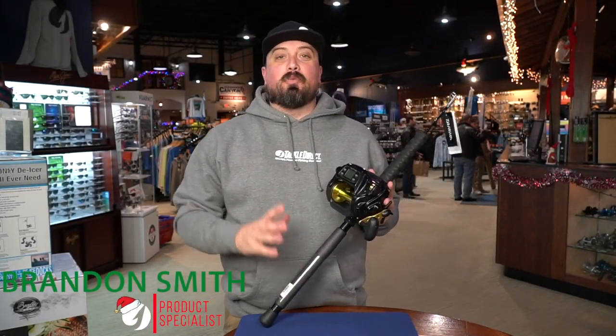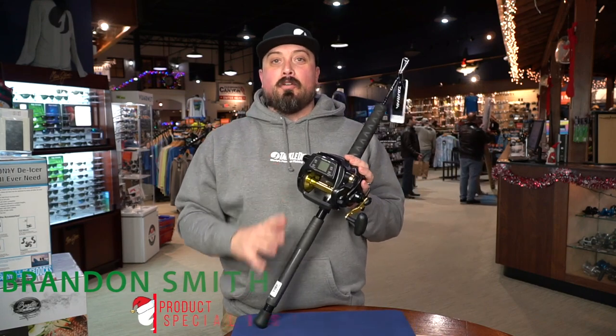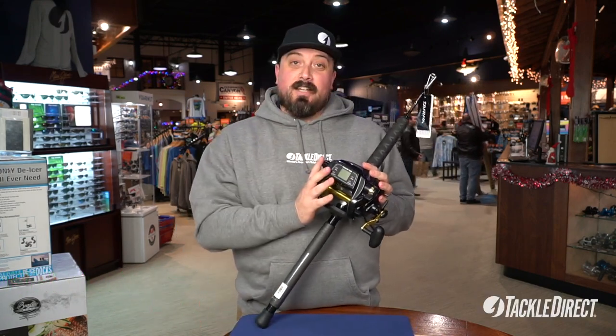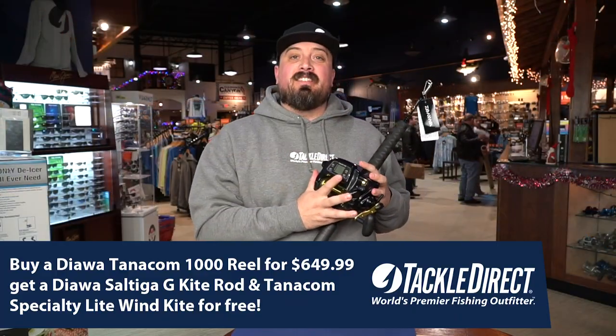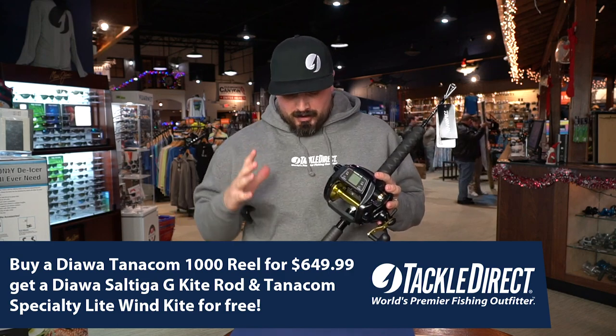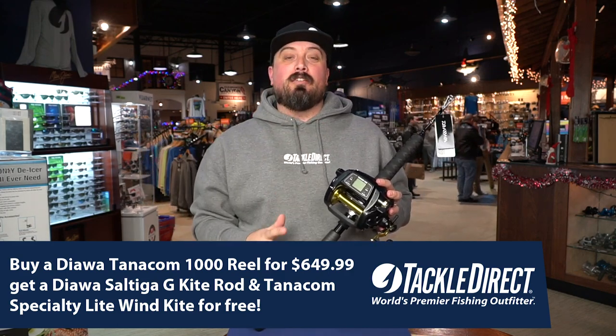Hey everybody, Brandon here with Tackle Direct. I want to talk about a really great deal we have for the holidays for all you offshore anglers. Today it's going to be on the Daiwa Tanacom 1000 Reel. With this deal, you buy the reel — it's $649.99 — and you're going to get a free kite rod and a kite as well. So this is a full kite fishing kit.